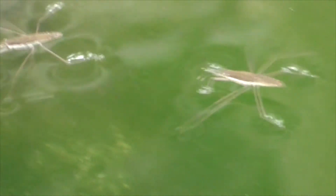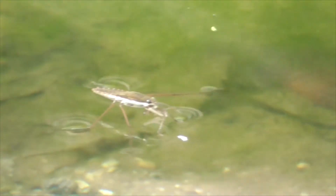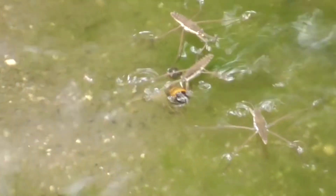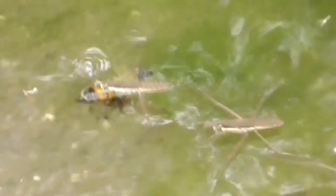They're very very fast. Now the back legs help him stay balanced. They provide additional power and they allow him to steer and brake. And check this one out — this guy or these guys here, they're sharing a meal with the crayfish.